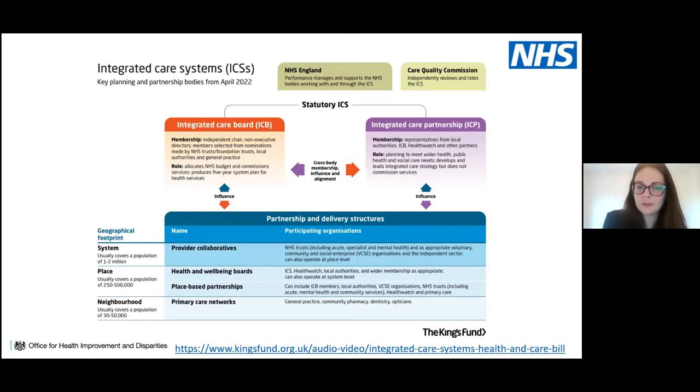This helpful diagram from the King's Fund — dated April 2022, now shifted to July 2022 due to COVID and Omicron pressures — gives a nice overview of the structure of integrated care systems as they become statutory, and how this looks at a geographical level.